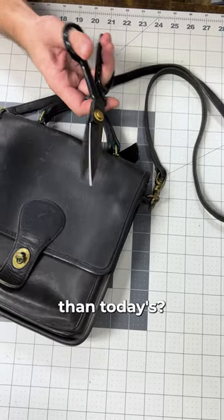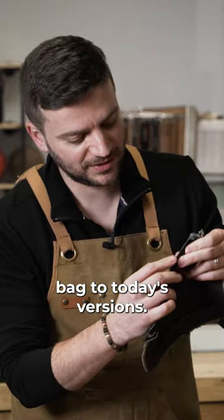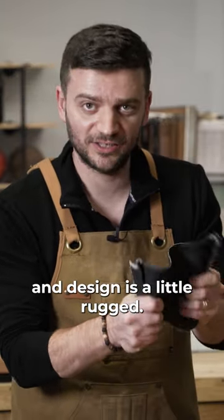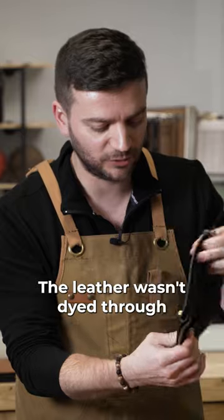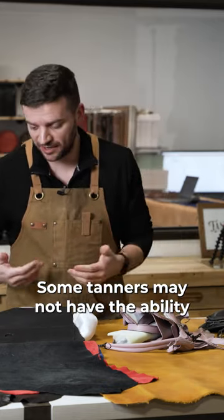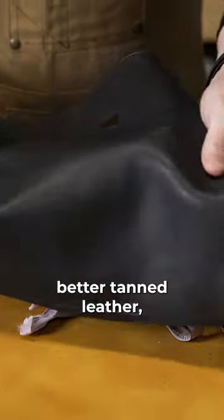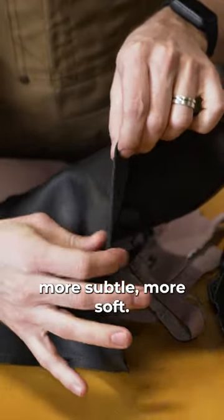Comparing vintage Coach bags to today's versions, I see the leather and design is a little rugged. The leather wasn't dyed-through at the time — that day's technology meant some tanners may not have had the ability to do that for every skin. Today I see much more refined, better tanned leather, more subtle and more soft.